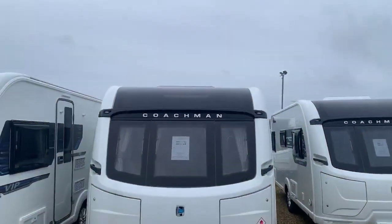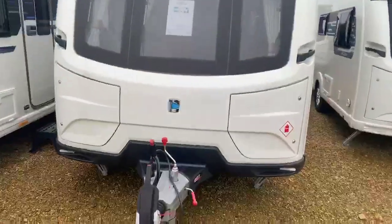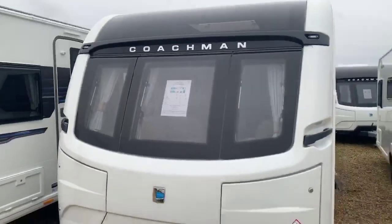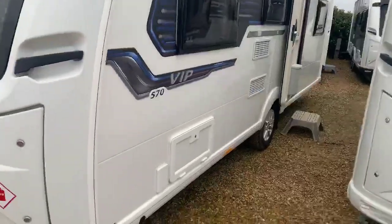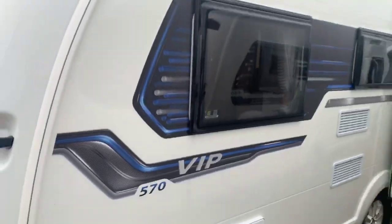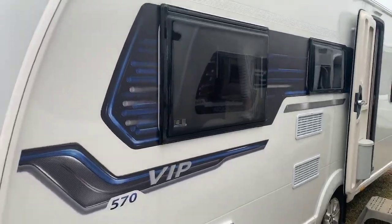It's the last one we have remaining in stock for 2019. This fantastically well-built Coachman caravan benefits from the ATC trailer control system, and the VIP benefits from that wider body shell at 7'7 wide. You've got an exterior barbecue point and exterior wet locker box with a 240-volt socket inside, and the beautiful VIP decals on the side showing you the model number.